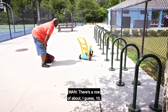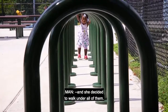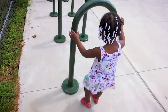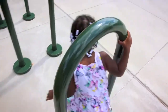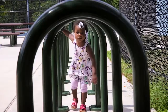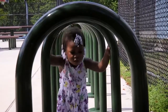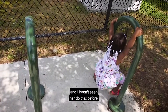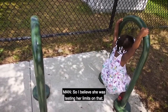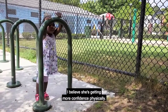There's a row of about 10 or 11 U-shaped bike racks. And she decided to walk under all of them. And then the last one, she decided to hang from it. I hadn't seen her do that before. So I believe she was testing her limits on that. I believe she's getting more confidence physically.